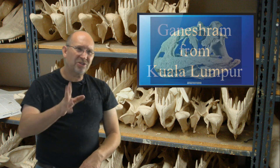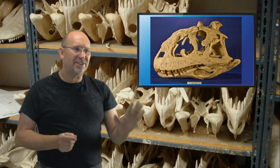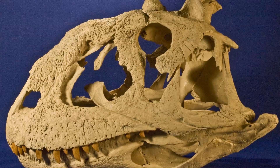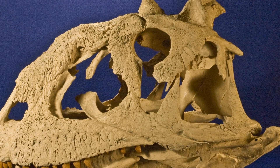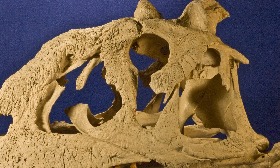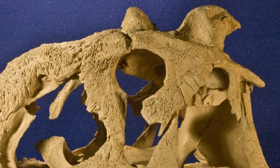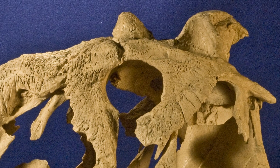I think the main difference between Rajasaurus and Majungasaurus — or if you still call him Majungatholus — is that little knob on top of Majungasaurus's head. I don't think Rajasaurus has that. I think Rajasaurus has a more smooth top, so that right off the bat would be a difference.